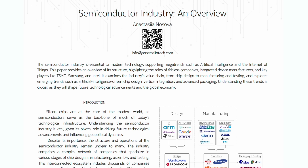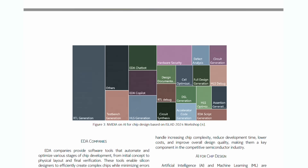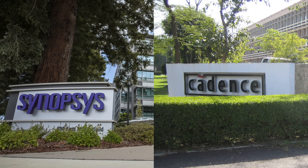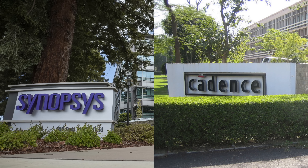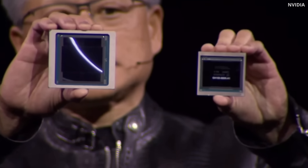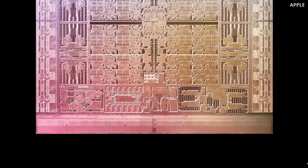Synopsys and Cadence tools are essential. You can see that from the semiconductor cheat sheet I created for you — it will be linked in the description below. Without these tools, the most advanced chips today like NVIDIA GPUs or Apple A-series silicon would not have been possible.